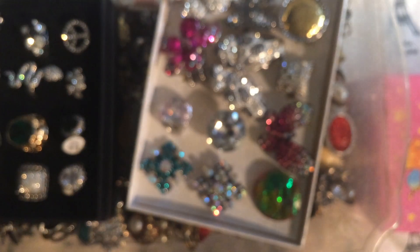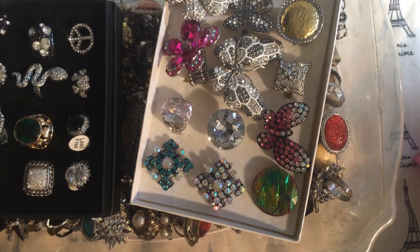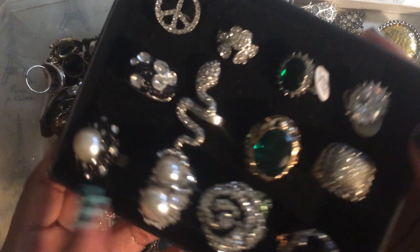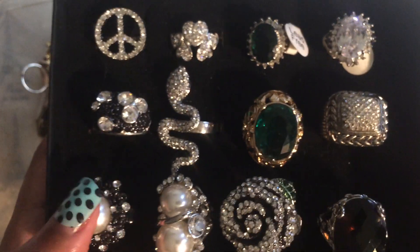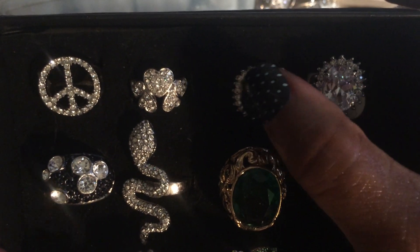So there's a lot of rings, a lot of rings, and I honestly wouldn't even know where to begin. I'm just going to try to show you all. And this isn't even half of it, honestly.